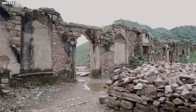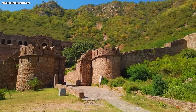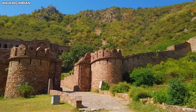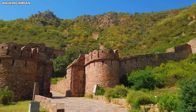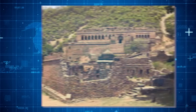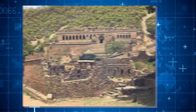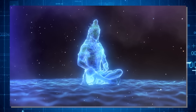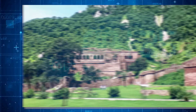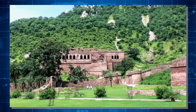One of the eeriest features of Bhangarh Fort is the houses without roofs. According to local stories, any attempt to build a roof ends in collapse — a reminder of the ancient sage's curse. Despite its haunted reputation, the fort is still a place of worship, with several old temples dedicated to Hindu gods. This mix of spirituality and mystery makes Bhangarh Fort a fascinating place, full of history, legends, and a touch of the supernatural.